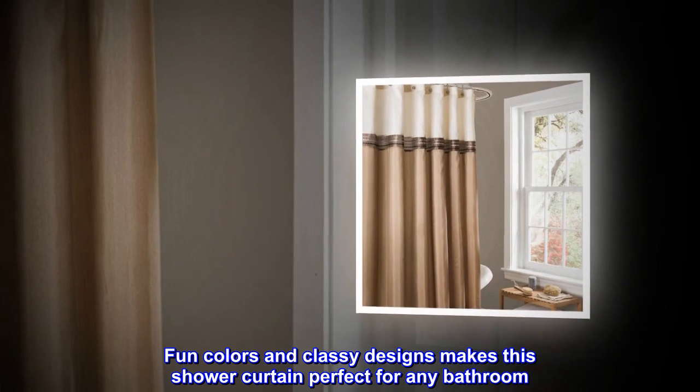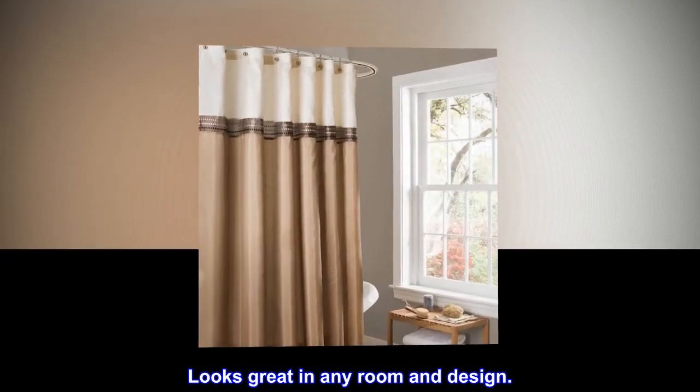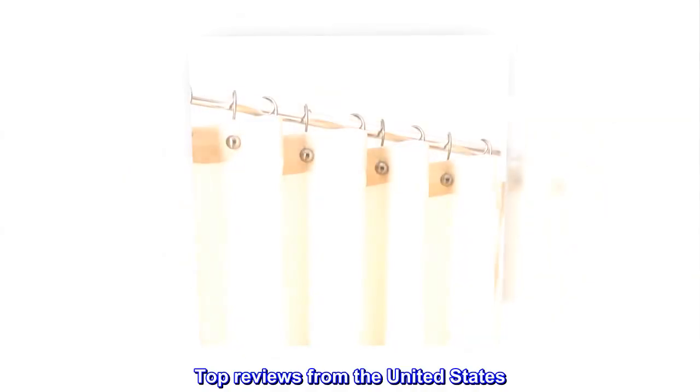Fun colors and classy designs make this shower curtain perfect for any bathroom. It looks great in any room and design. Top reviews from the United States.